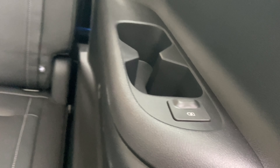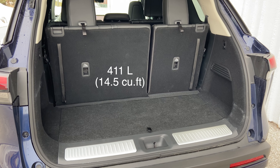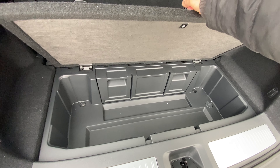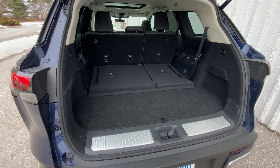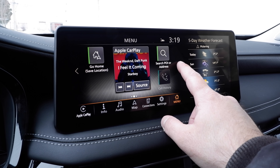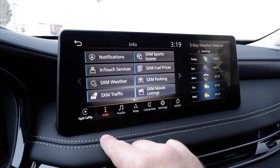Trunk with all seats up is 411 liters, plus a cool compartment underneath for extra storage. Fold the third row down manually — but buttons on the side electronically pull them back up — and cargo capacity increases to 1,178 liters, which is awesome. The first thing I noticed when I got in: the screen is nice, and the adjustable components in the dash have haptic feedback. The only downside is fingerprints.